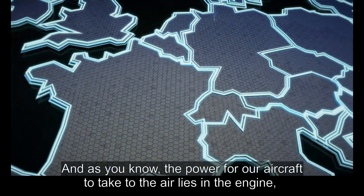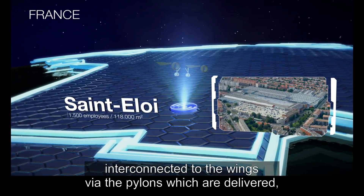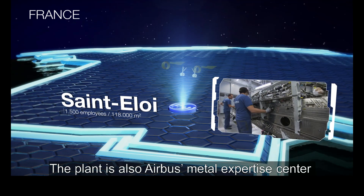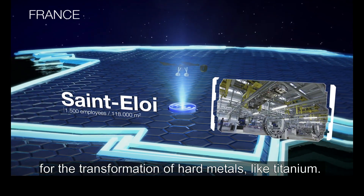The power for our aircraft to take to the air lies in the engine, interconnected to the wings via the pylons, which are delivered, equipped and tested by the Saint-Élois plant in Toulouse. The plant is also Airbus's metal expertise center for the transformation of hard metals like titanium.